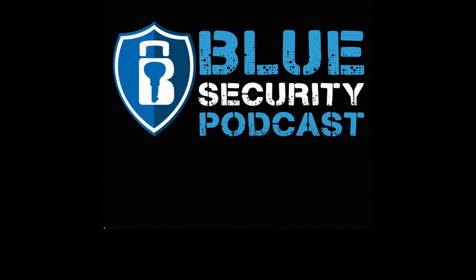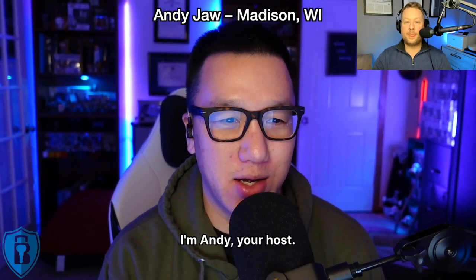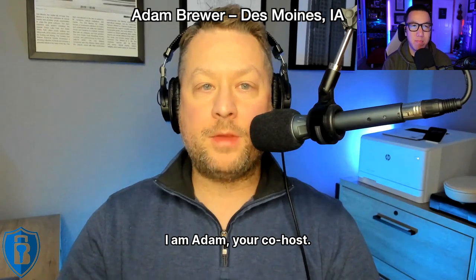Here are your hosts for today's show, Andy Jha and Adam Brewer. Welcome to another episode of the Blue Security Podcast. I'm Andy, your host. I am Adam, your co-host.